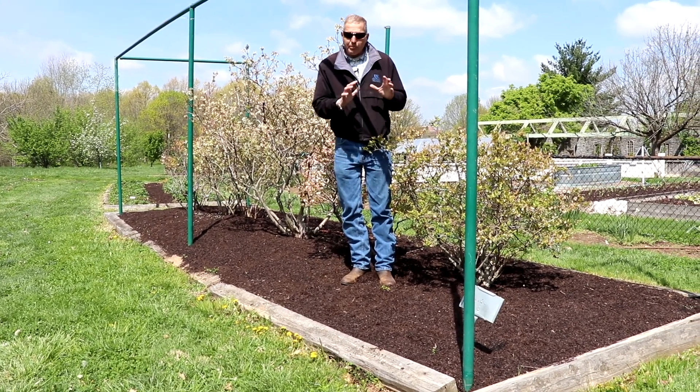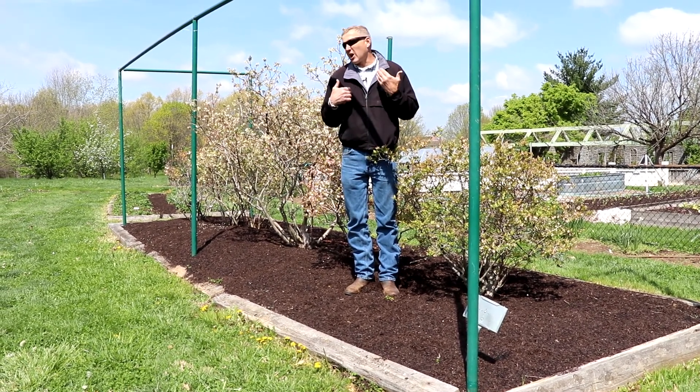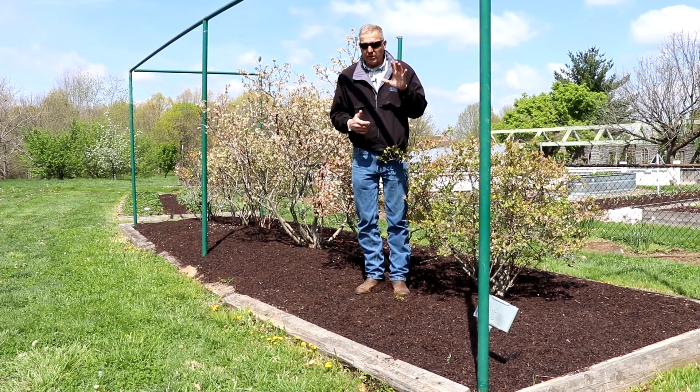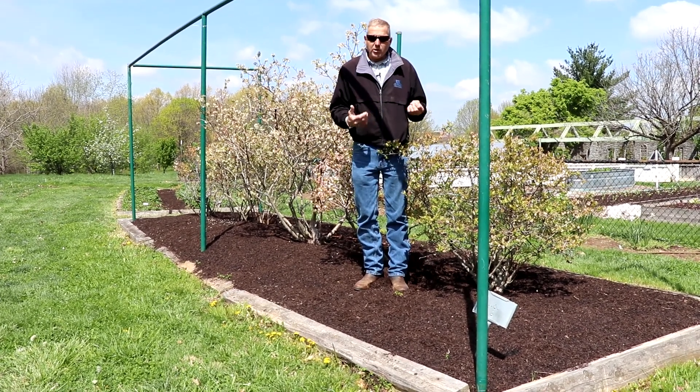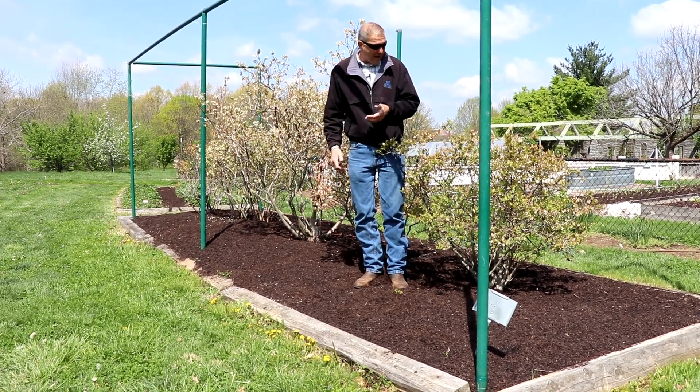So some things to keep in mind: soil prep is key. And I'll be honest with you, growing your own fruit is not as readily done as people want to believe, particularly fruit trees. Most fruit crops have fairly high management issues and a lot of challenges regarding wildlife.